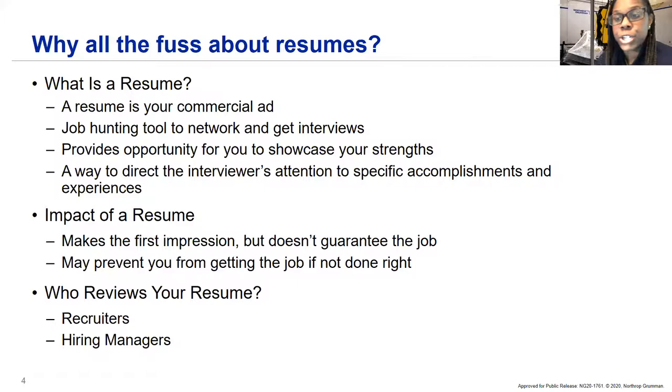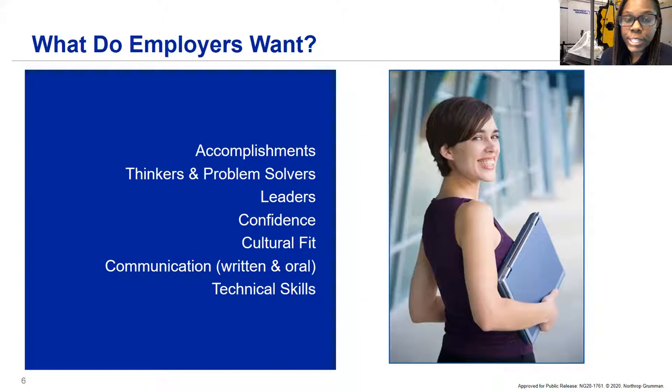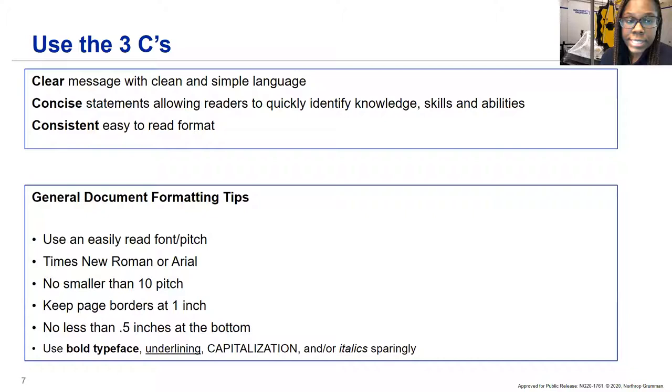Resumes will be reviewed by recruiters like myself and hiring managers whose teams you'd be working on directly. The main purpose of a resume is to get an interview, and interviews help secure jobs. What do employers like Northrop Grumman look for? We're looking for your main accomplishments — that you're a critical thinker, problem solver, leader with leadership capabilities, and confidence. We look for cultural fit, value add to our teams, written and oral communication skills, and any technical skills you may have. We highlight the three C's: clear, concise, and consistent.